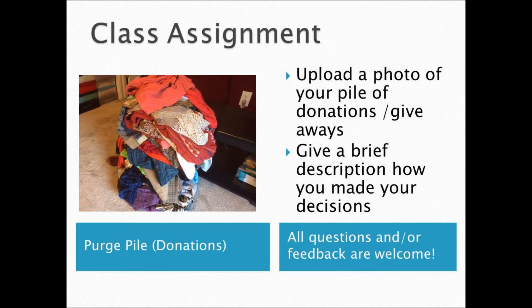Our class assignment is to upload a photo of your pile of donations and giveaways. I would love to hear how you were able to make your decisions — was it a tough experience, or not as stressful as you had anticipated? All questions and feedback are welcome. And if you would like a virtual session with me, please don't hesitate to let me know — I would love to work with you.